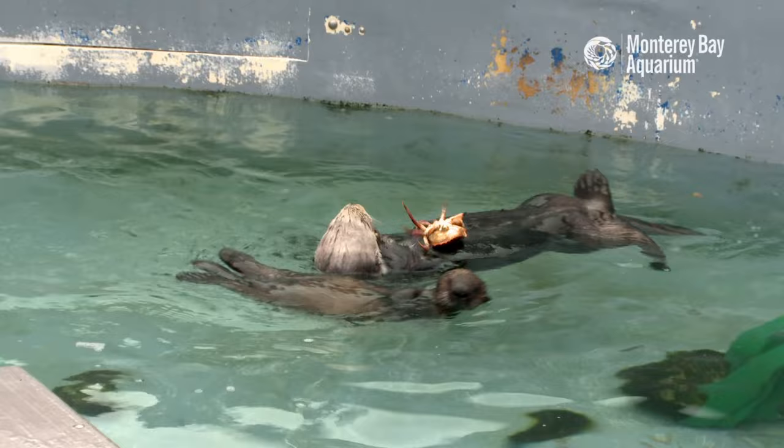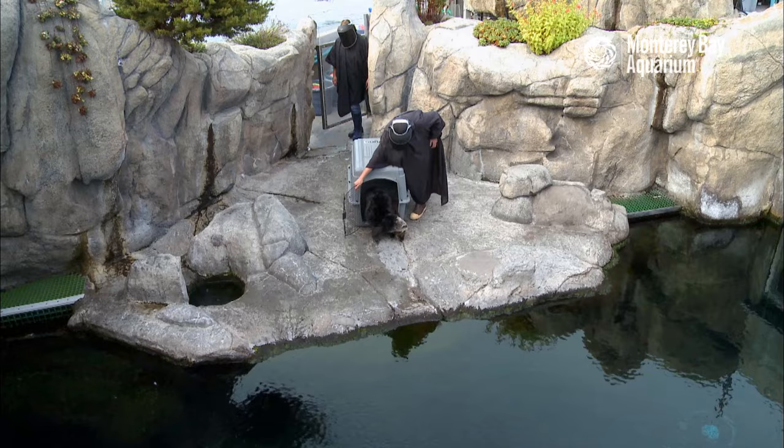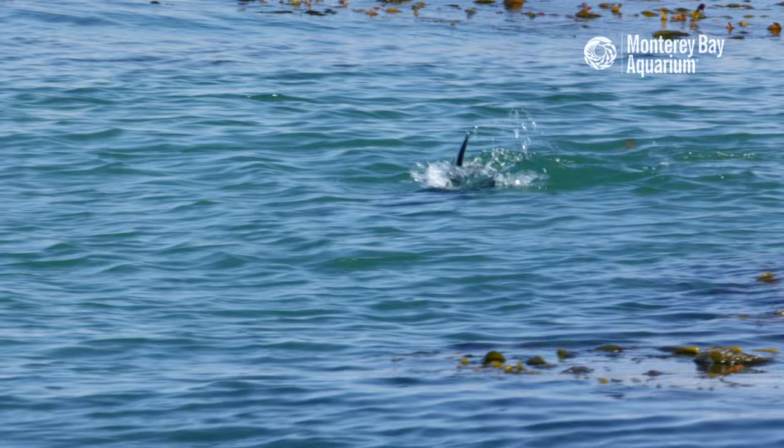Mom teaches her pup how to handle live prey, how to find food buried in the sand, and how to crack open shells. And when aquarium visitors head home for the day, we move the pup into the sea otter exhibit, where she can practice deep diving and foraging in cracks and crevices for food.